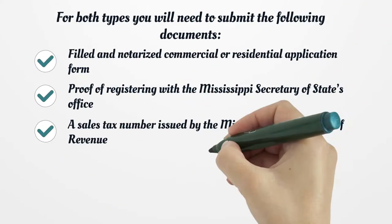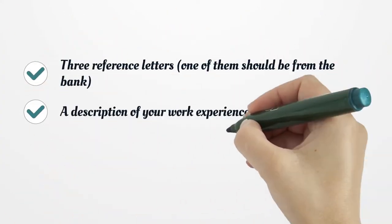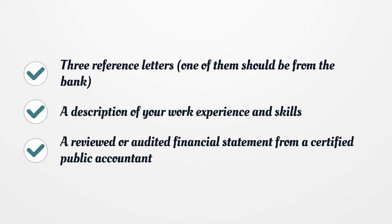For both types you will need to submit the following documents: a filled and notarized commercial or residential application form; proof of registering with the Mississippi Secretary of State's office, if you have an LLC or corporation; a sales tax number issued by the Mississippi Department of Revenue; proof of general liability insurance; proof of workers' compensation coverage, submitted if you have 5 or more employees; three reference letters, one of which should be from the bank; a description of your work experience and skills; and a reviewed or audited financial statement from a certified public accountant.